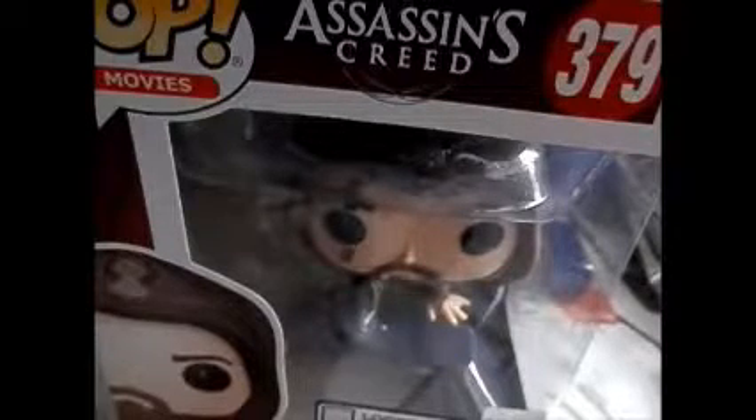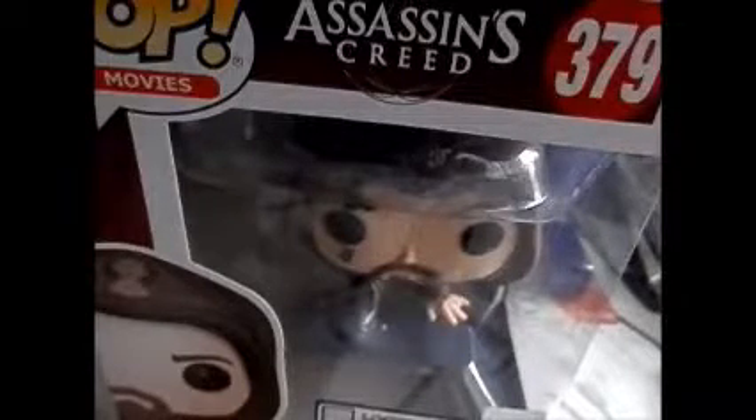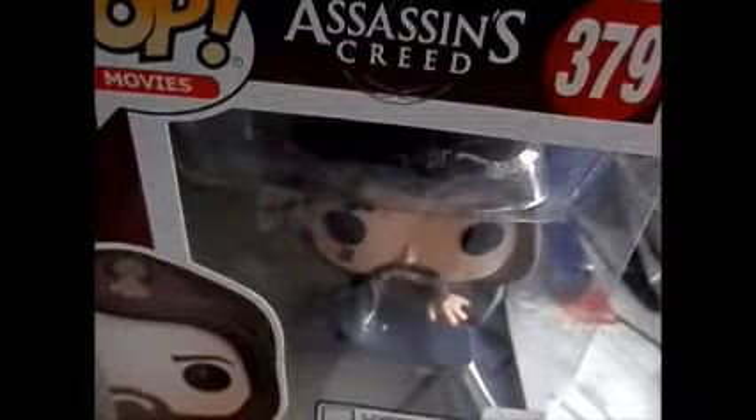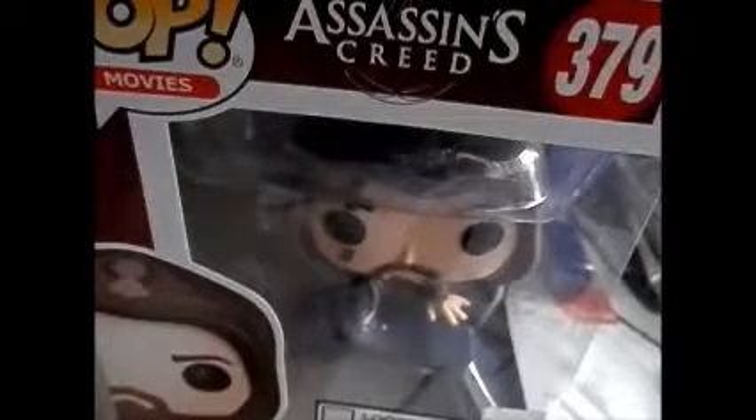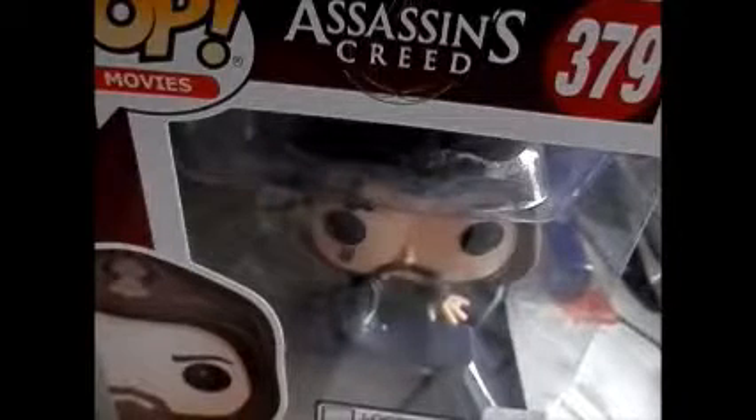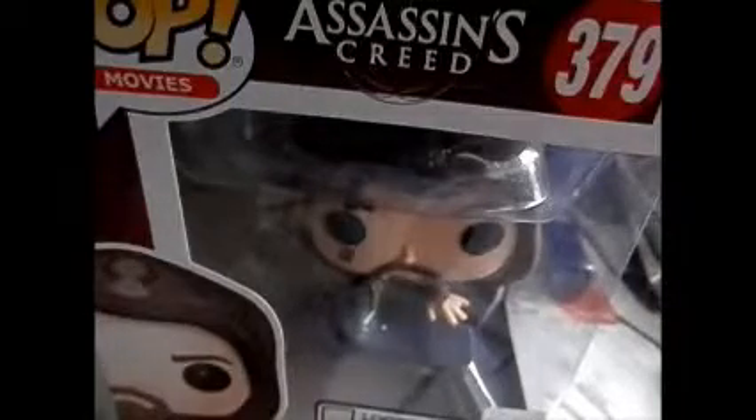I also sold a shirt for $13. Shipping was $3.05, so my profit was $9.95. So let me tell you how much I made altogether with just those sales on eBay.